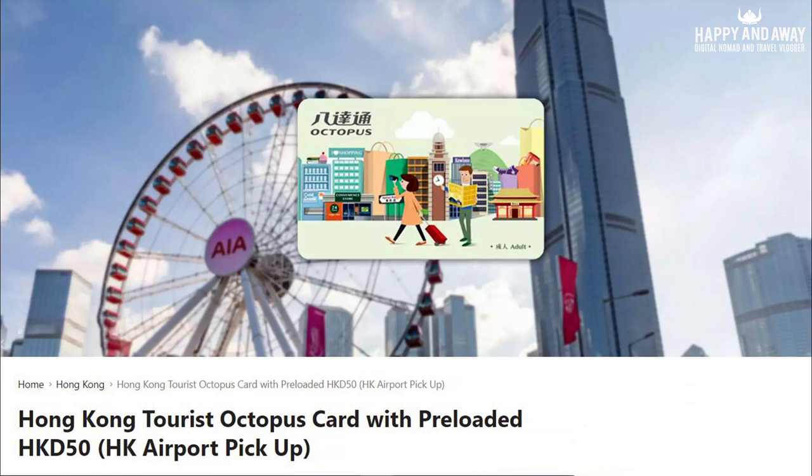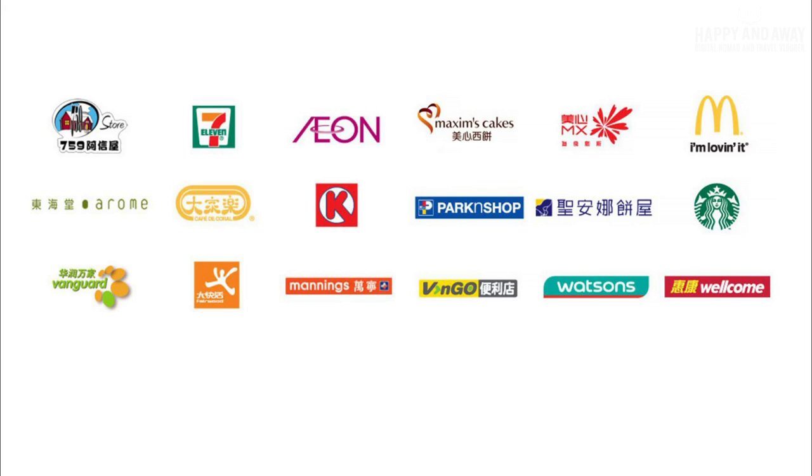The Octopus Card will make your stay in Hong Kong so much more convenient and easy. Refill it at thousands of locations in Hong Kong including transportation providers and retailers such as 7-Eleven, Circle K, McDonald's, Starbucks and many more.